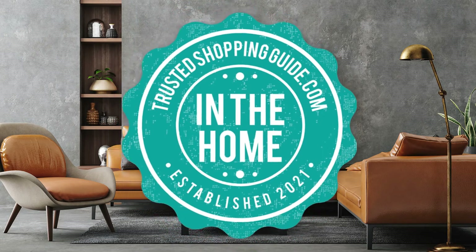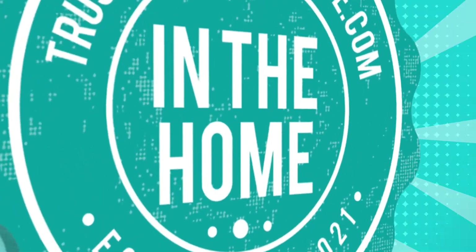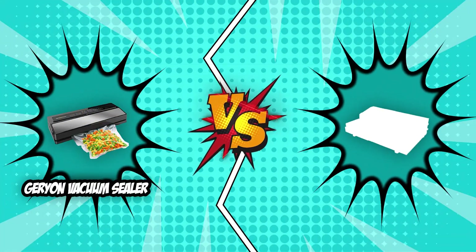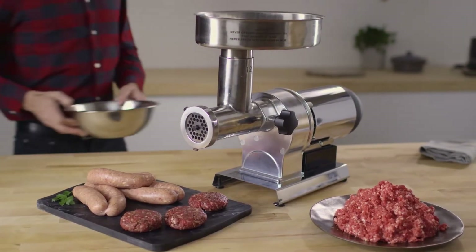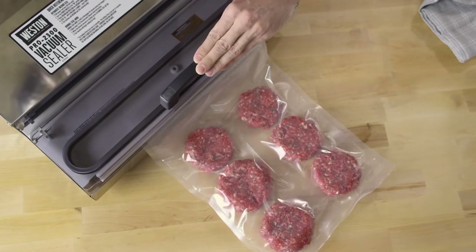Welcome back home enthusiasts! We're TrustedShoppingGuy.com and today we are in the home. In this video, two vacuum sealer brands will be going head to head. We have the Geryon Vacuum Sealer and the Weston Vacuum Sealer. If you're interested in storing food efficiently, then we highly suggest investing in the best vacuum sealer that would tick all the boxes on your list.